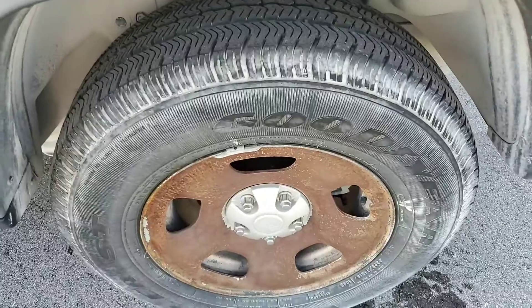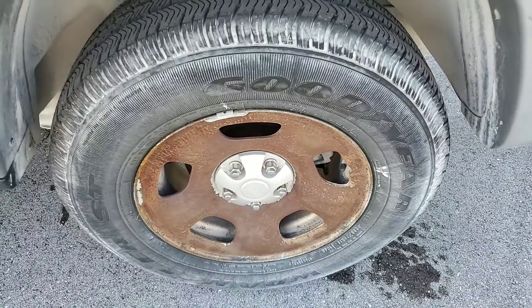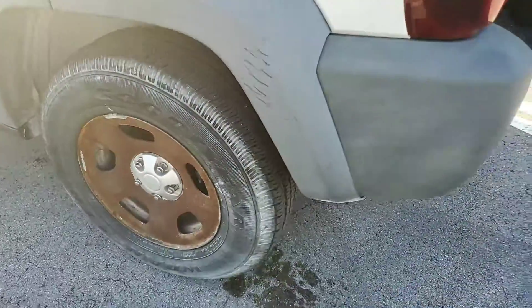Tires may look good but may have a flat spot. They may be great, but get them checked by a tire person to make sure they're road worthy before you take a trip on this one.